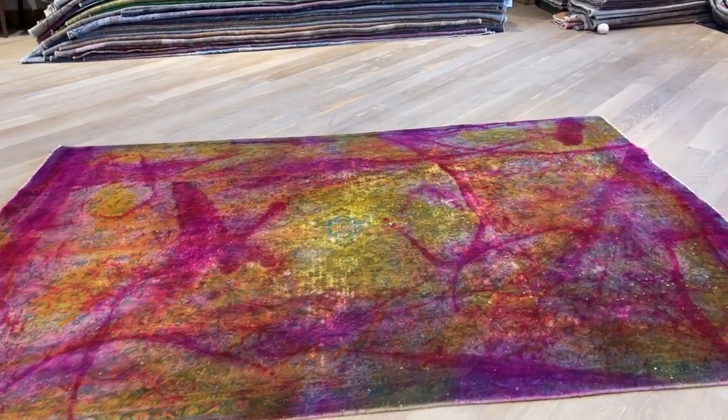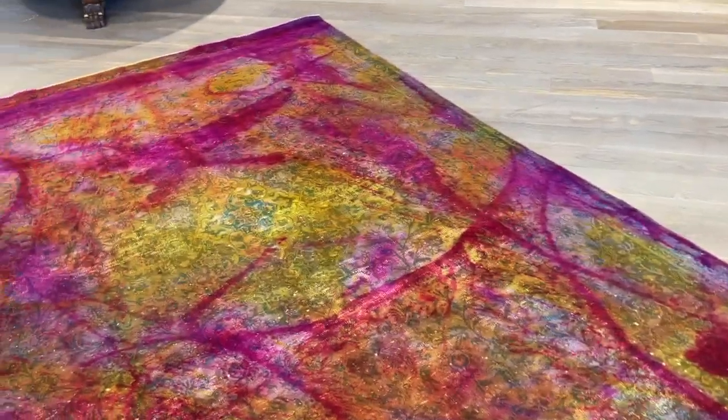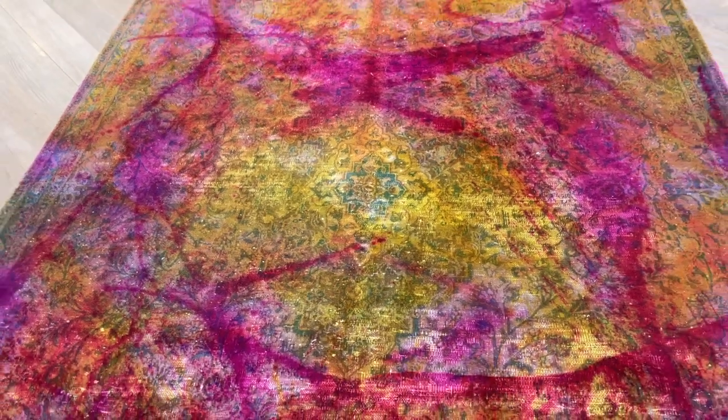Carpet code 23349. It's a Persian handmade carpet, in a multi-color range. Very interesting that the whole area around the medallion has got this multi-color tone. The medallion itself has a quiet area.